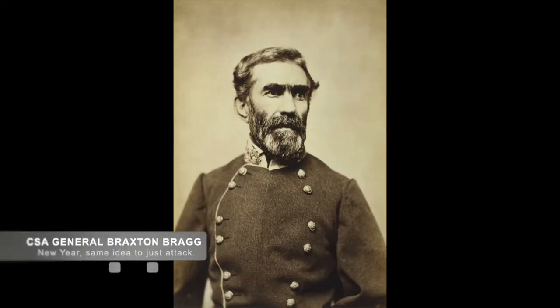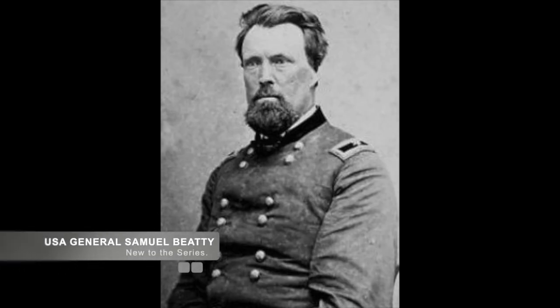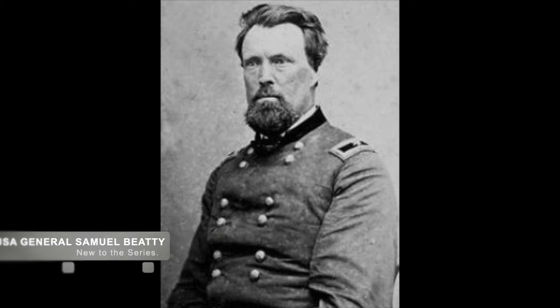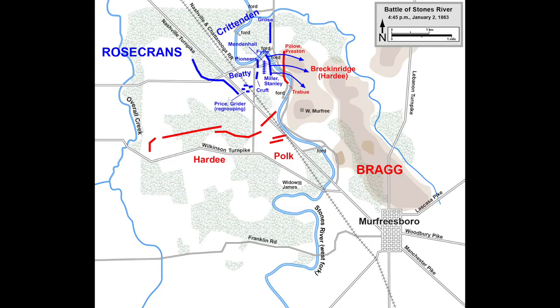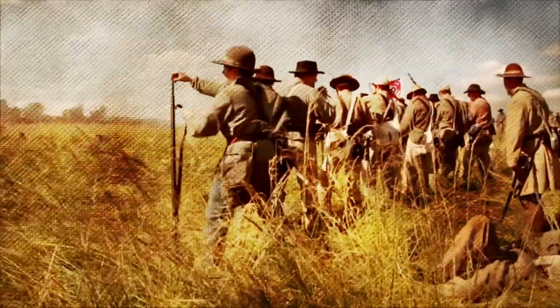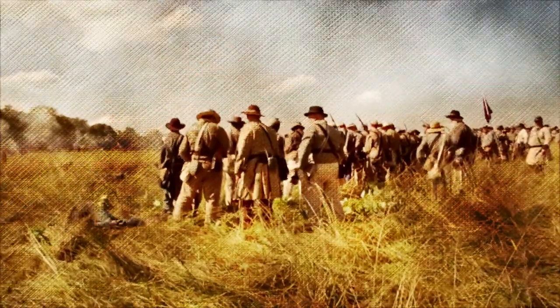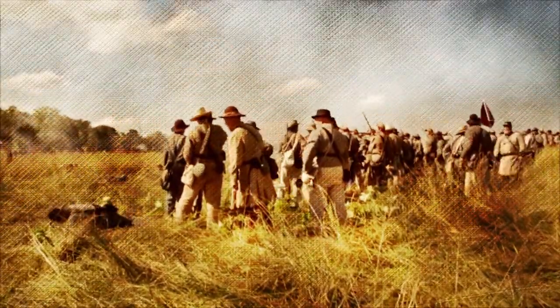The battle quieted down until January 2nd, 1863, when Confederate Commander Bragg ordered an attack against a small Union sortie led by U.S. Colonel Samuel Beattie of Crittenden's 3rd Division. The two forces approached each other in battle lines, and at 3:30 p.m., the Confederate side began the assault with an artillery attack. When the Confederates reached the Union lines, they were butchered by Union rifle and artillery fire. The Confederates didn't hesitate and continued marching up the hill, pushing the Union forces back.